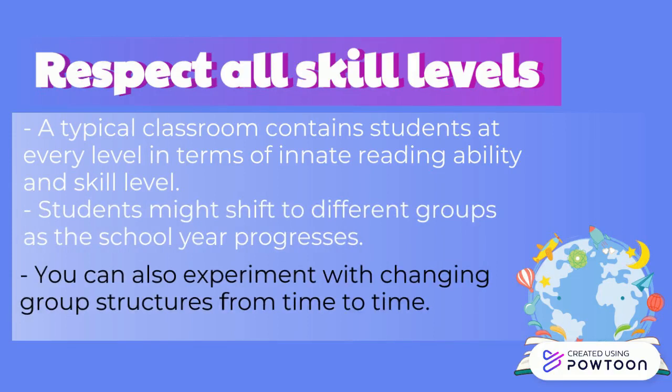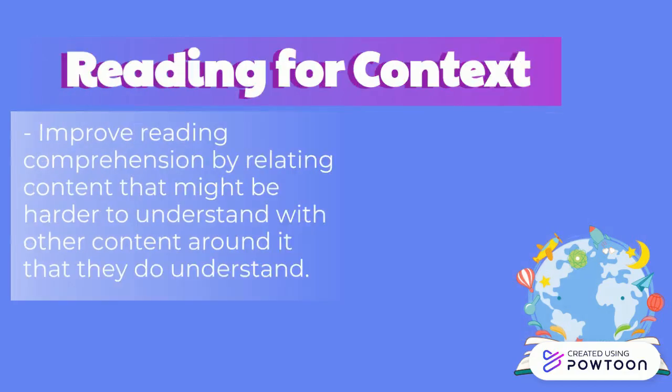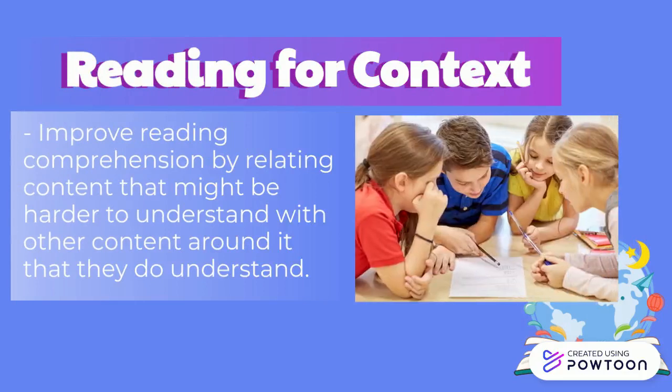For example, try partnering your less proficient readers with stronger readers. Students can improve reading comprehension by relating content that might be harder to understand with the other content around it that they do understand. Encourage your students to read in this way as they work to improve their proficiency as readers.